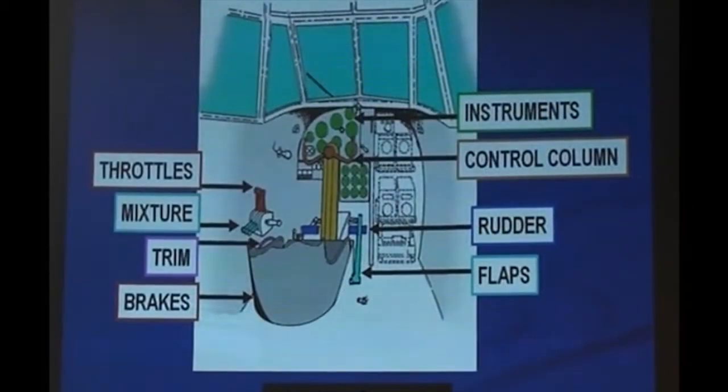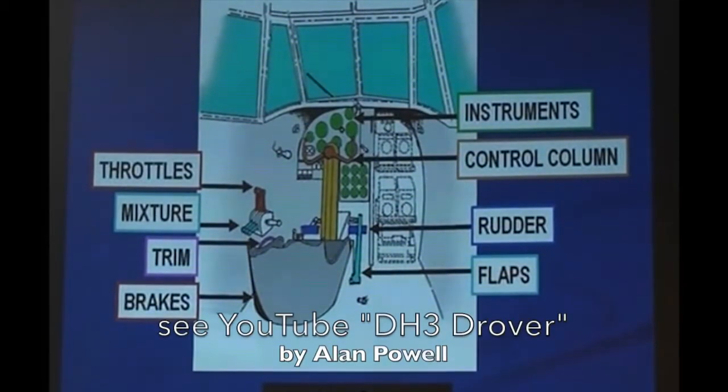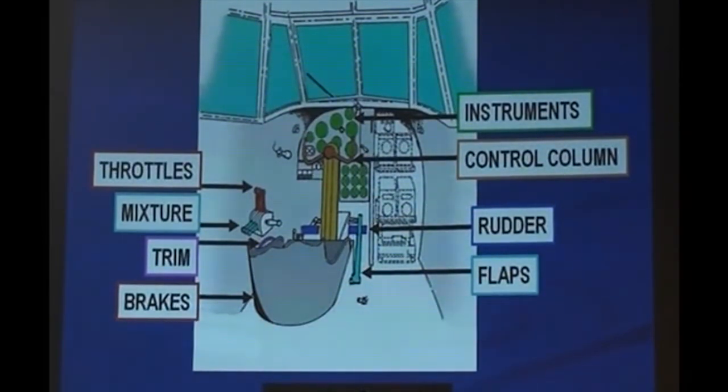The all-up weight of this particular Drover was 6,500 pounds. The operations manual used quaint terminology by today's standards. For example, normal operating limited speed is an airspeed indicated reading of 125 knots — today it's either Vno or green arc. The manual also stipulates the engine starting sequence: from right to left, using only one magneto until the engine fires up.